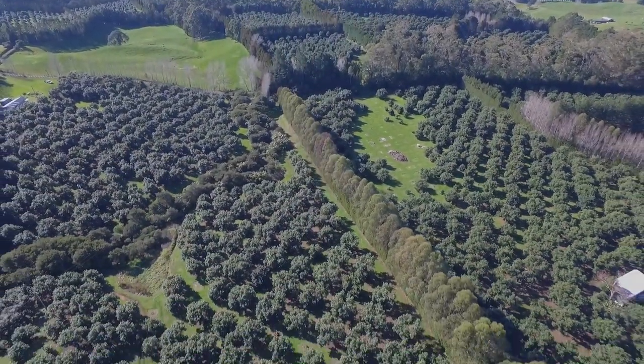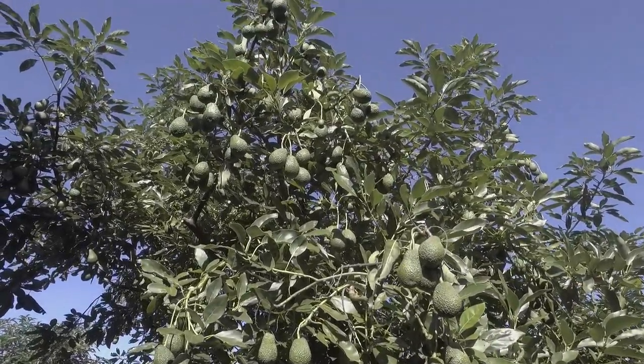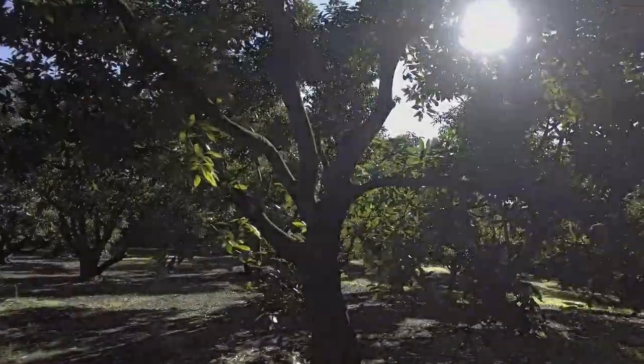It's a 14.8 hectare orchard with 11 canopy hectares of avocados. The trees are 16 years old. It's estimated 30,000 trays on these trees — it could be a million dollars worth of fruit.